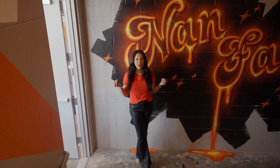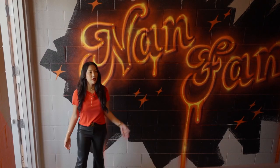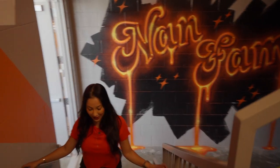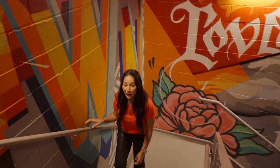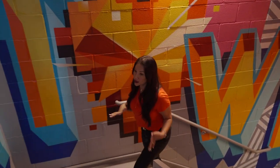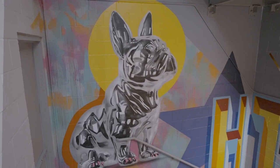Even our stairwell has different art on all the walls from different local artists. Check this out — we got to show you all of it. This is my favorite. I had to have Ella on the walls. You guys know she's my baby, and she loves to get her nails painted. So we got to show you this.